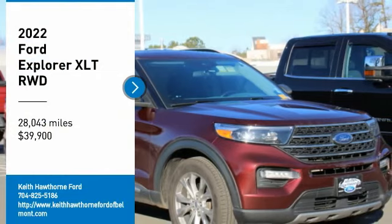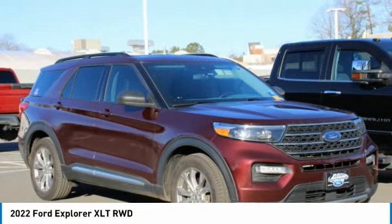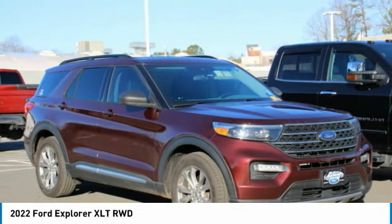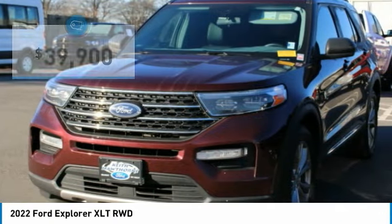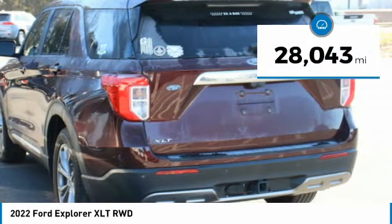You are going to love the 2022 Explorer. You've got a lot of capabilities to call on in a Ford Explorer. Don't underestimate your choices — it is priced below $40,000. This vehicle has less than 30,000 miles.